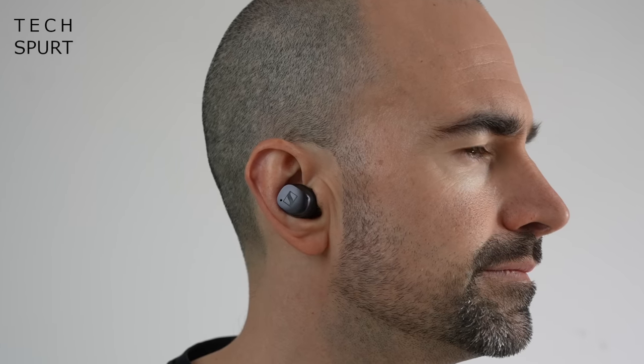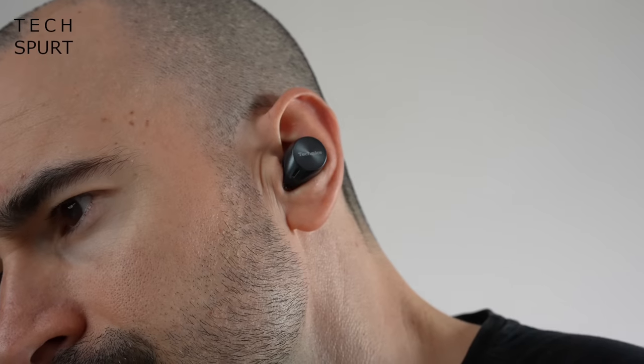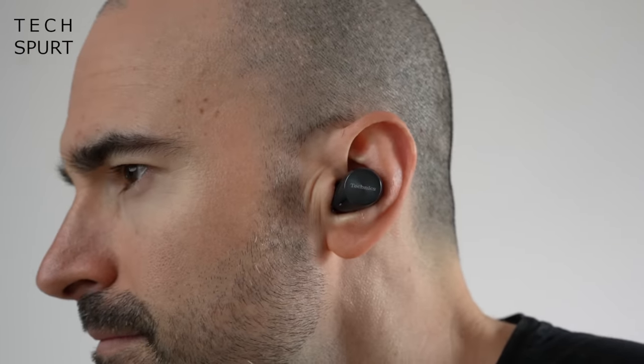These are two of my favourite true wireless earbuds right now that you might not have actually heard of. You've got the Sennheiser Momentum True Wireless 3s which will cost you £219, and also the Technics AZ60 which will cost you £199. So they certainly ain't cheap, but how do they compare to the Sony XM4s, the Bose QuietComforts, and other best true wireless earbuds in 2022? Well I've been testing them both out so here's my full in-depth review, and for more on the latest and greatest tech please do subscribe and ding that notifications bell.